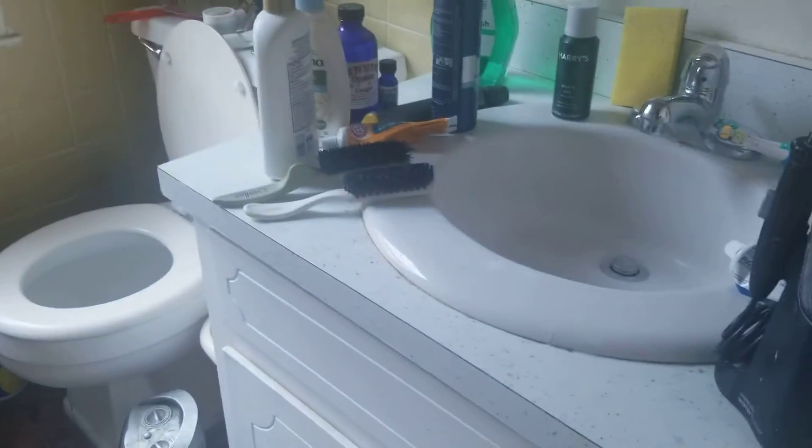All new vanity, new toilet, new floor needed. So there's one, two bedrooms here, and there must be closet, and closet.